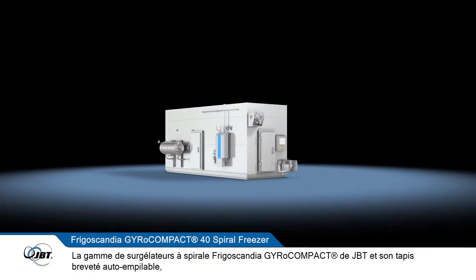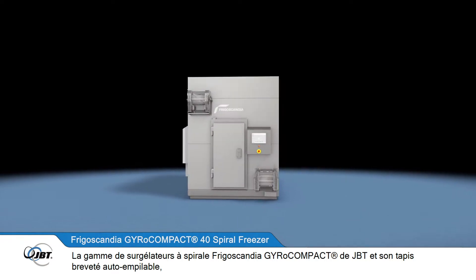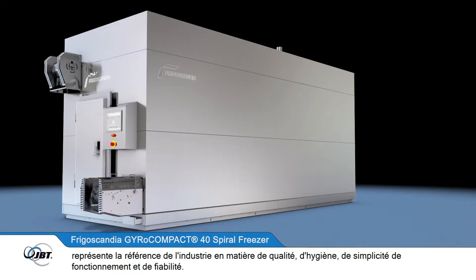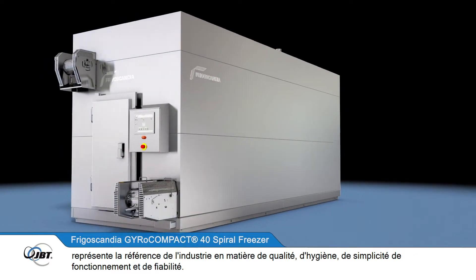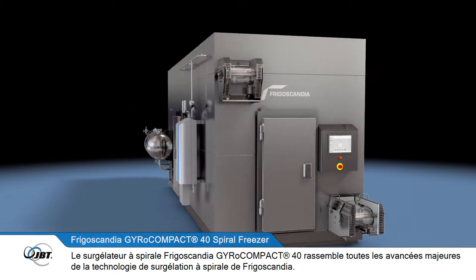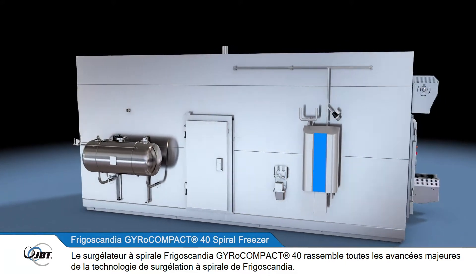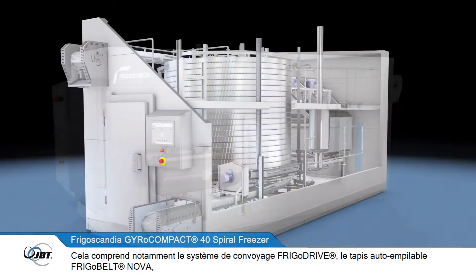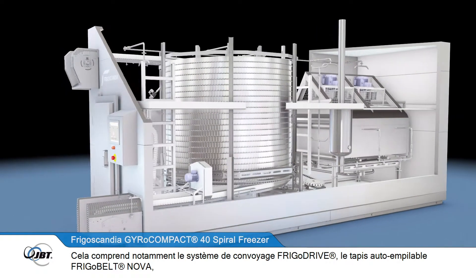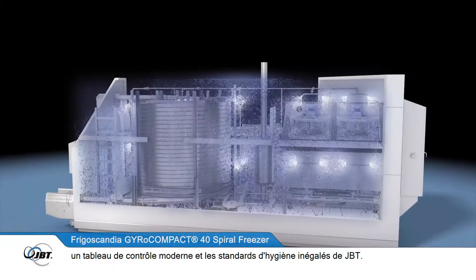JBT's Frigoscandia range of gyrocompact spiral freezers with its patented self-stacking belt is now the industry benchmark for quality, hygiene, operating simplicity and reliability. The Frigoscandia gyrocompact 40 spiral freezer maintains all the key features of Frigoscandia's spiral freezing technology, including the FrigoDrive conveyor system, the FrigoBelt Nova self-stacking belt, an updated control panel, and JBT's unrivalled hygiene features.